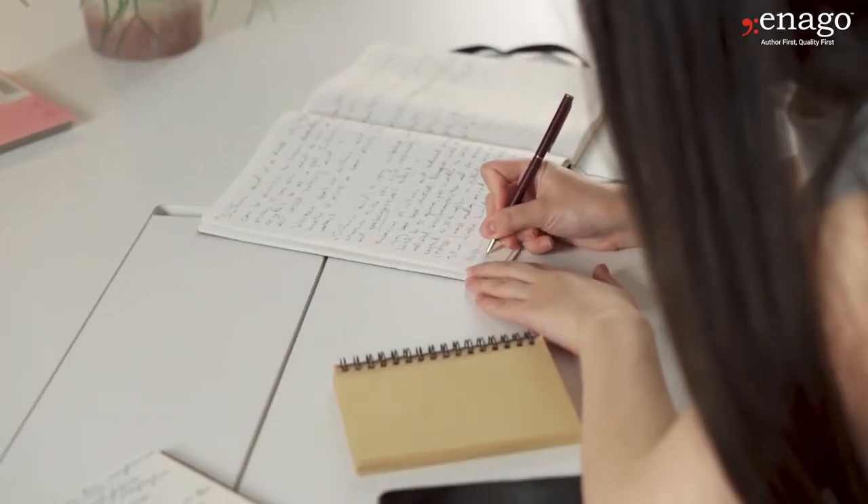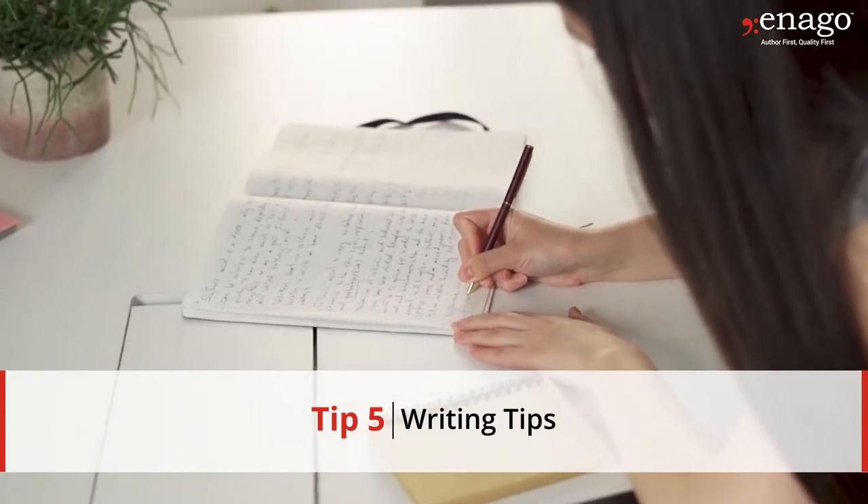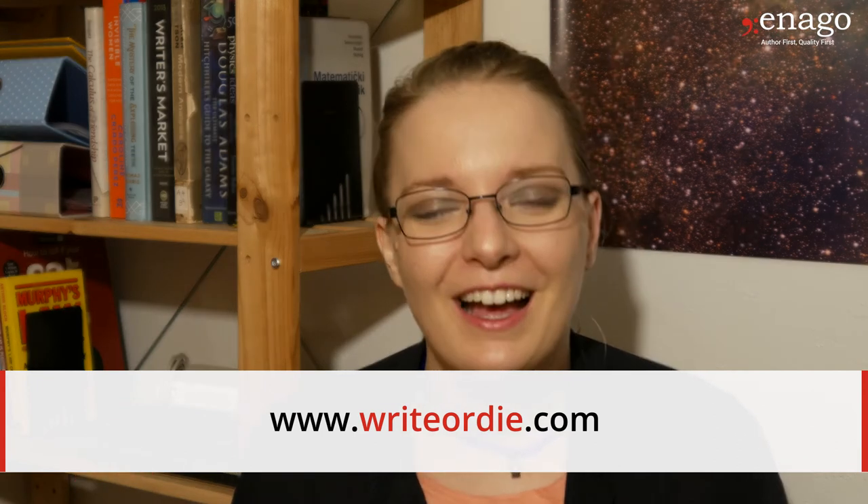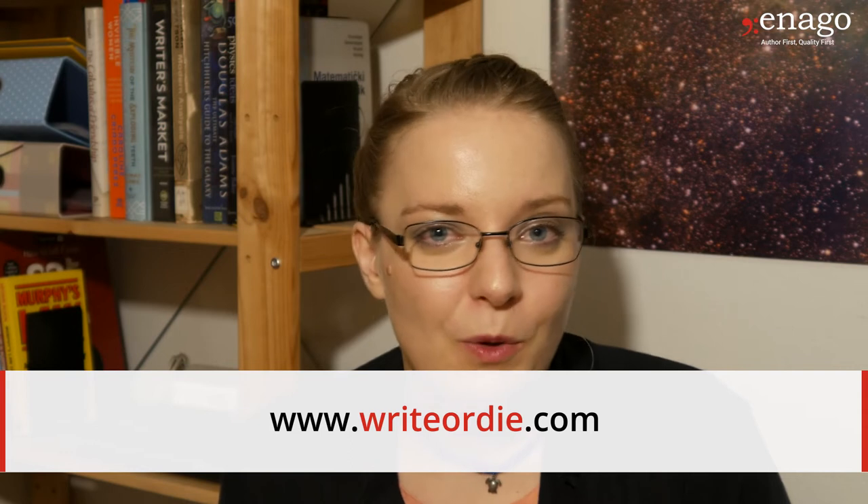If you're struggling with writing, number five is writing tips. There are many online services that may help. A very popular website is writeordie.com, where you can reward yourself — for every 200 words you write, a kitten GIF pops up — or if you don't write any words in 20 seconds, they start getting deleted. It's a bit of a reward and punishment system. There's also a nice website called 4thewords where you get to gamify your writing process, fight monsters, and be part of an RPG community. These things do help you get further along with your writing.